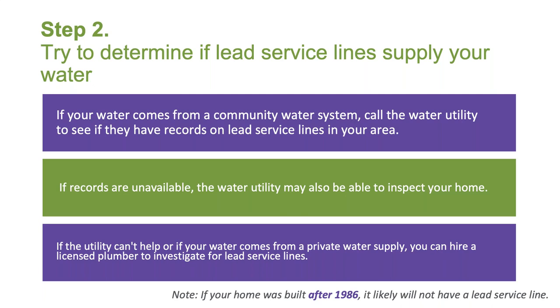Whether your water is supplied by a water utility or comes from a private water supply, your next step is to try to determine if lead service lines supply your water. If your water comes from a community water system, call the water utility to see if they have records on lead service lines in your area. If records are unavailable, the water utility may also be able to inspect your home. If the utility can't help or if your water comes from a private water supply, you can hire a licensed plumber to investigate for lead service lines. Once you have additional information on whether or not there is a lead service line connected to your home, share this information with parents and staff.